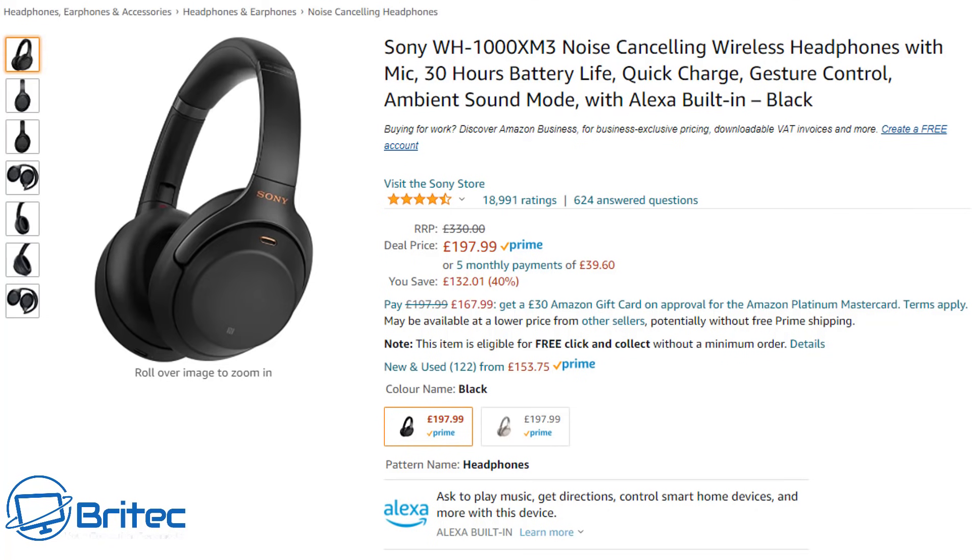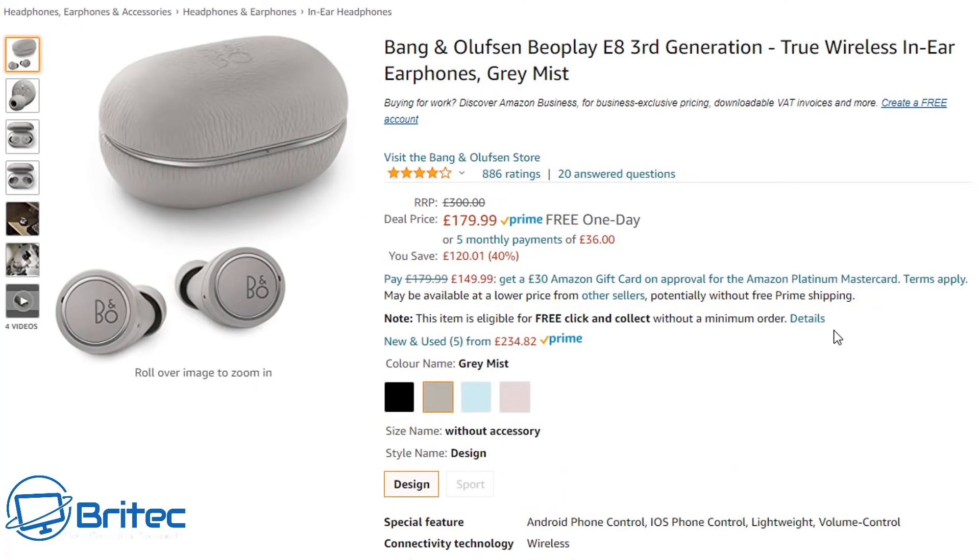If earbuds are more your thing, the Bang & Olufsen Beoplay E8 third generation true wireless in-ear headphones in Gray Mist come in their own kit for £179.99, normally £300 — an absolute saving. Bang & Olufsen are renowned for quality sound across all their equipment, so if you want high-quality earbuds with great sound, these are a fantastic option.